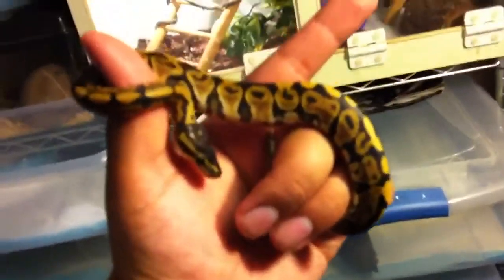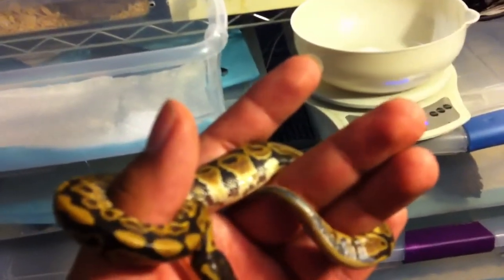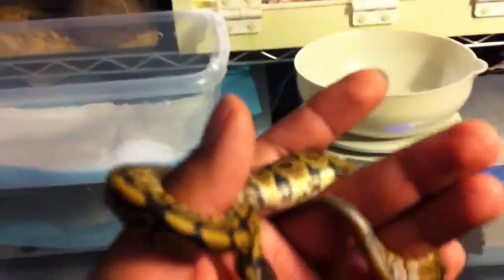This is the normal pastel. The other one was the black pastel — I had a pewter, but the pewter died. I think the other ones are pastel lesser. We'll find out in a couple of months.